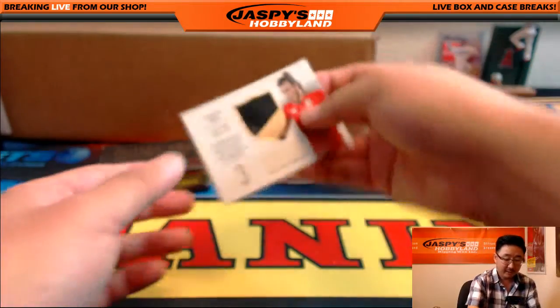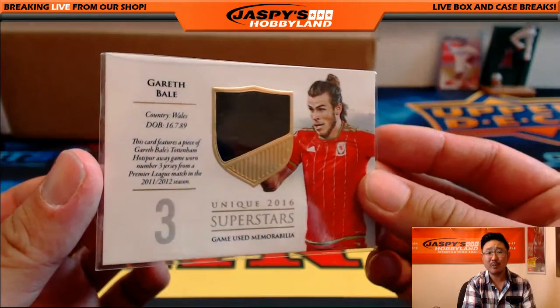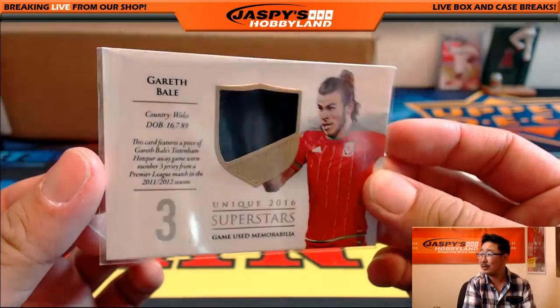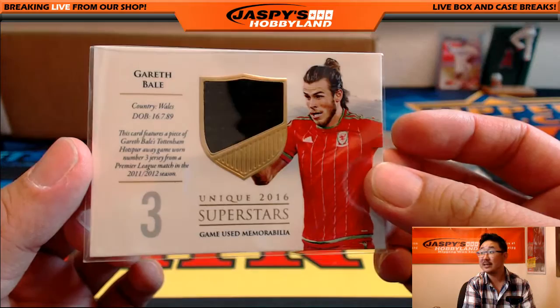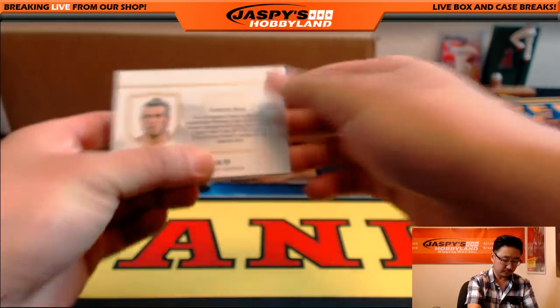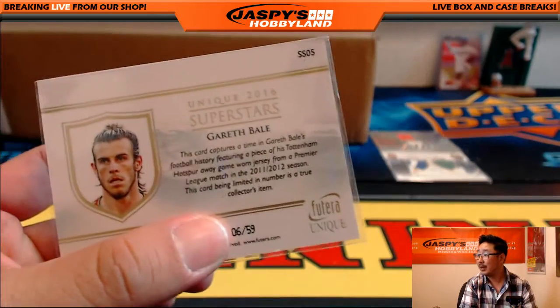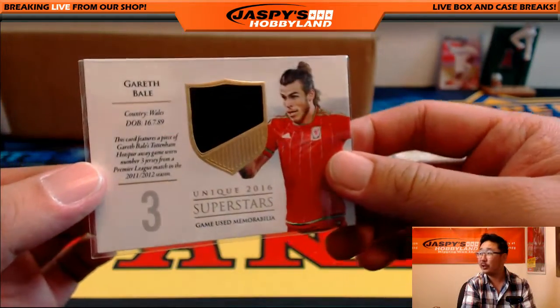And we've got — hey, there's Gareth Bale! Scored a brace, I believe, in his recent Wales qualifying match. That's from a Spurs shirt, though — he's on Real Madrid now. Six out of 59 on that one. Letter G for Paul — Paul de Jong with that one.